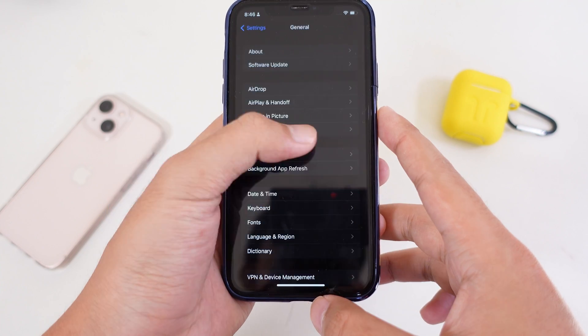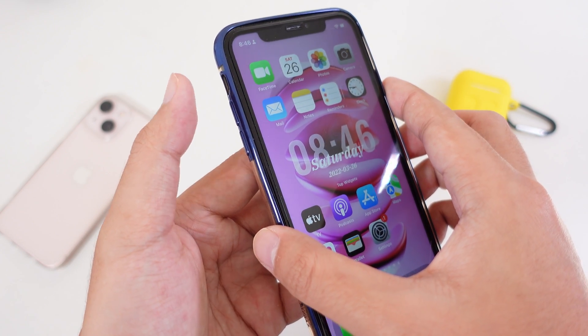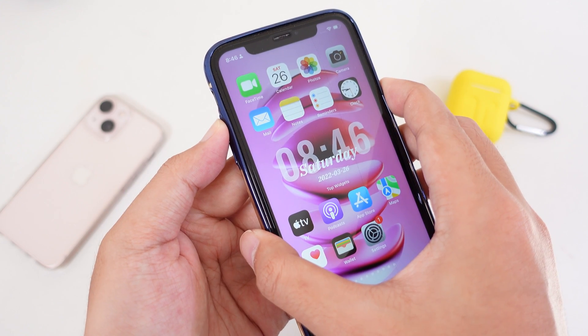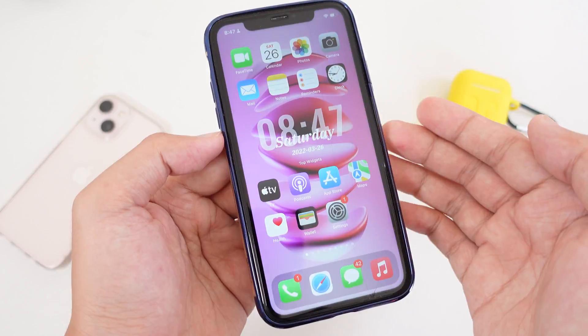Let me show you how to fix it. There are three methods. First, you can go ahead and power off your device by holding the volume up and then the power button at the same time, and you will see the pop-up where you can power off your iPhone.